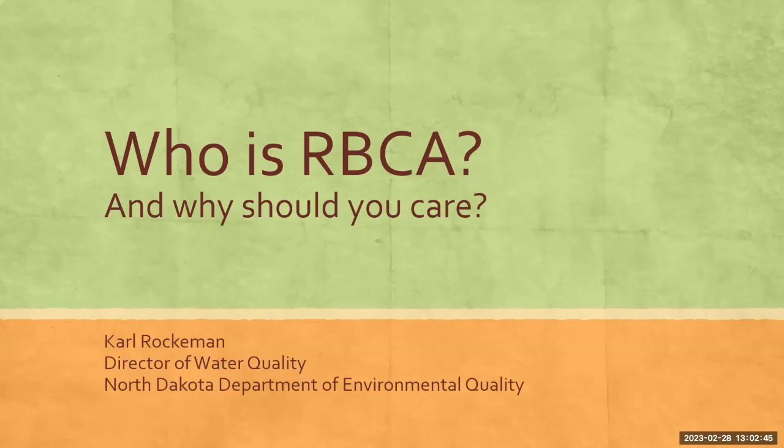Good afternoon, everybody. Thanks for showing up again after lunch — that's always good to see you come back. So we're going to talk about Rebecca. If there's any Rebeccas in the audience today, I apologize. We're not picking on you.